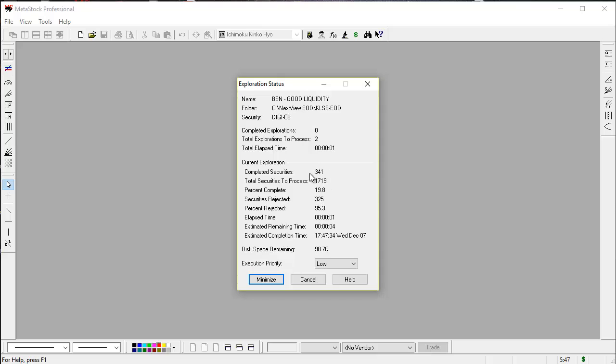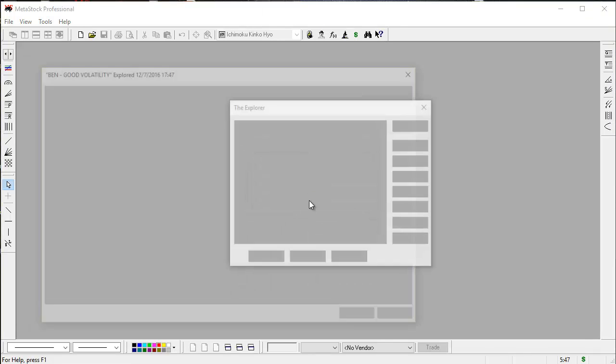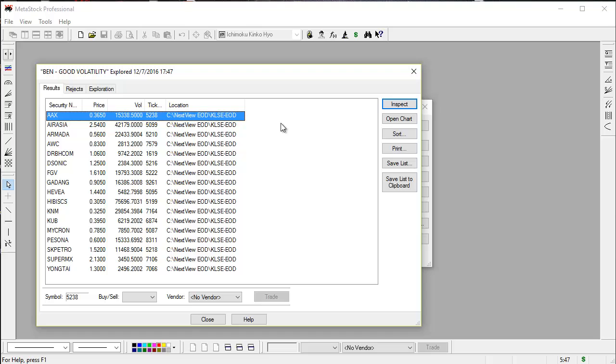Now, notice there are 1,700 equities that need to be processed, so it's going to take less than a minute to get the results. Once the exploration is done, I'll just click on the Reports button over here and see the results. So, out of the 1,700 equities we saw earlier, only 20 equities meet the criteria that I want.